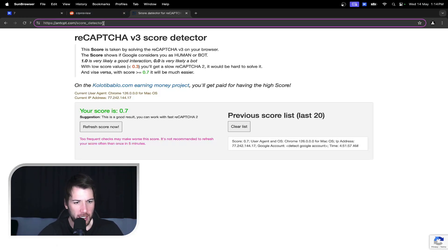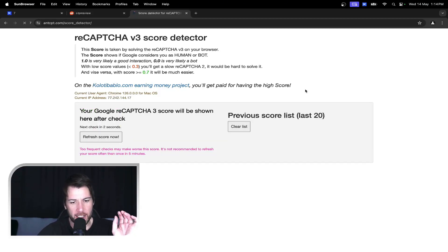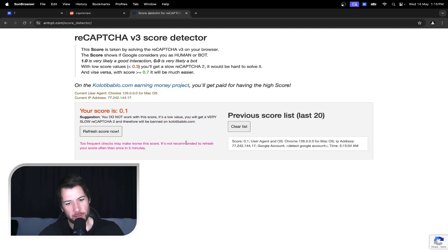First, you'll go to this website: antcpt.com/score_detector. You'll come to this and just go refresh score now. It's going to scan the browser you're using, including all the settings — all the generic settings we spoke about — and give you a score. That score determines whether you should continue creating the Reddit account. Only refresh once; if you check too frequently, it can skew the score.